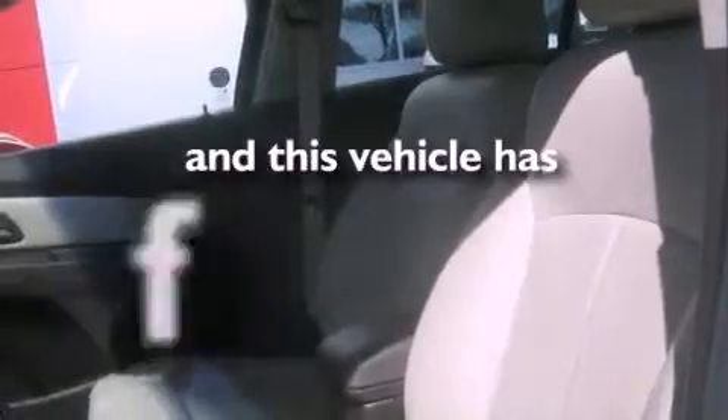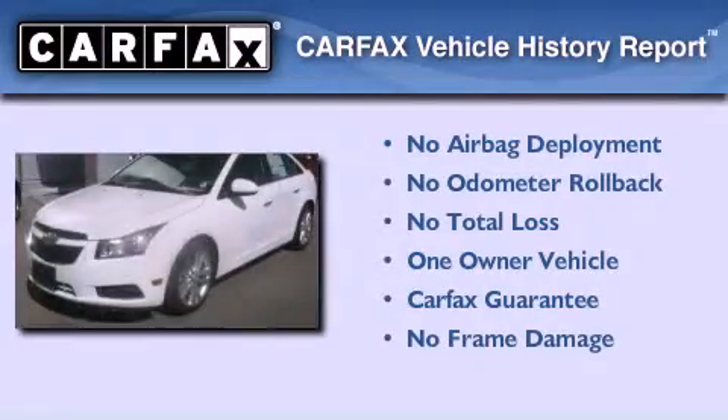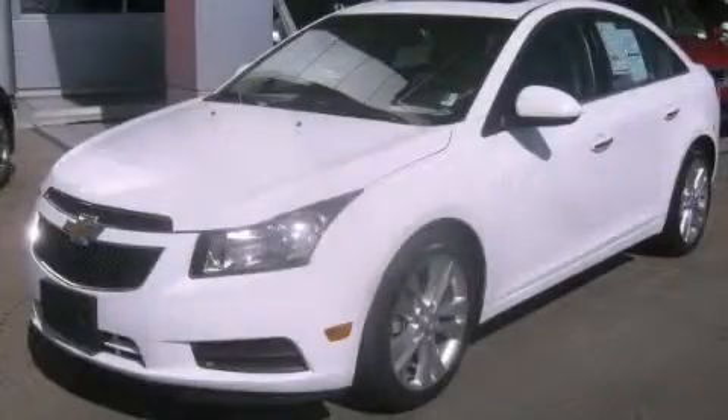This vehicle has fewer than 30,000 miles on the odometer. This Chevrolet has had only one owner, and it qualifies for the Carfax buyback guarantee. Contact us today to schedule your opportunity to see this automobile in person.